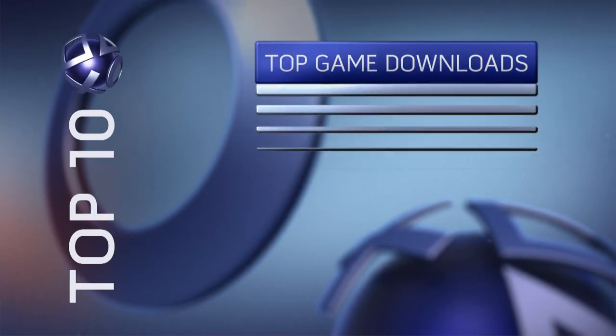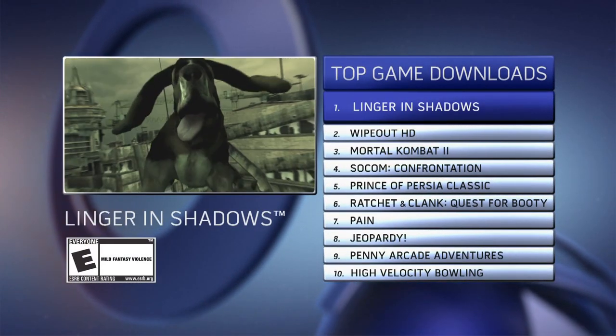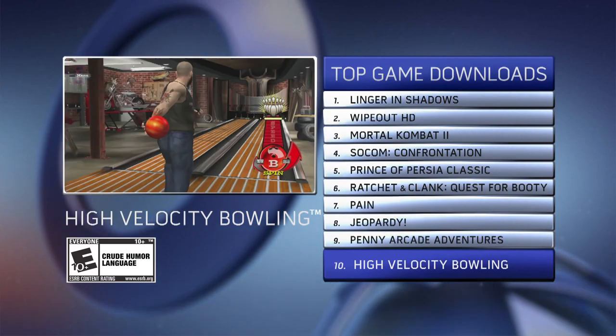Looking at the top 10 games you guys are downloading from the PlayStation Network, Linger in Shadows — the immersive interactive art experience — is still on top, and check out High Velocity Bowling rolling up into the top 10.